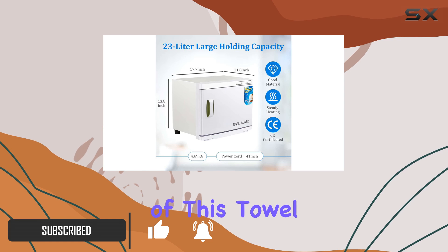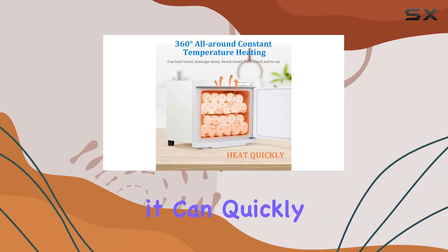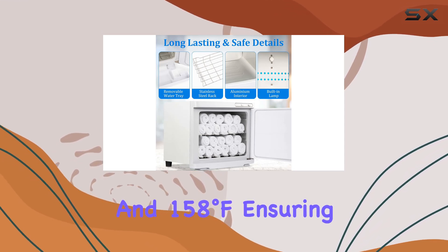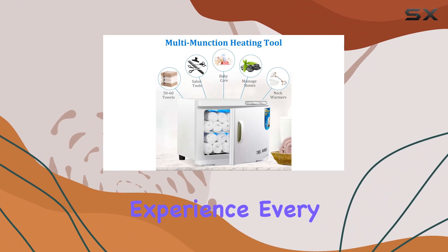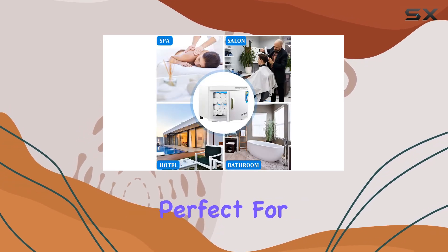One of the standout features of this towel warmer is its fast heating capability. With a powerful 200-watt heating element, it can quickly and evenly warm towels to temperatures between 149°F and 158°F, ensuring a cozy and comforting experience every time. Plus, it can maintain a constant temperature of 158°F for extended periods.